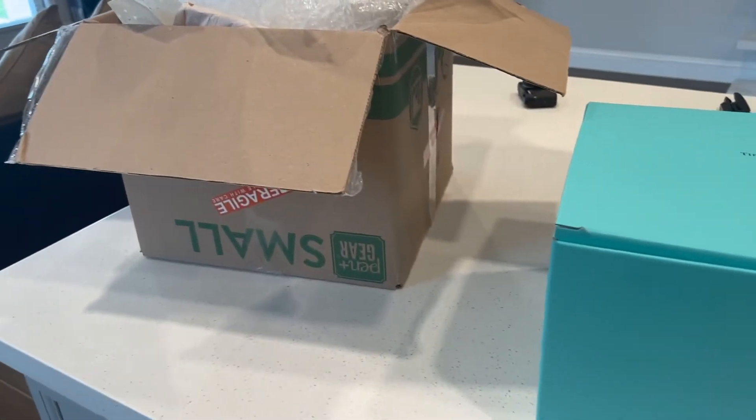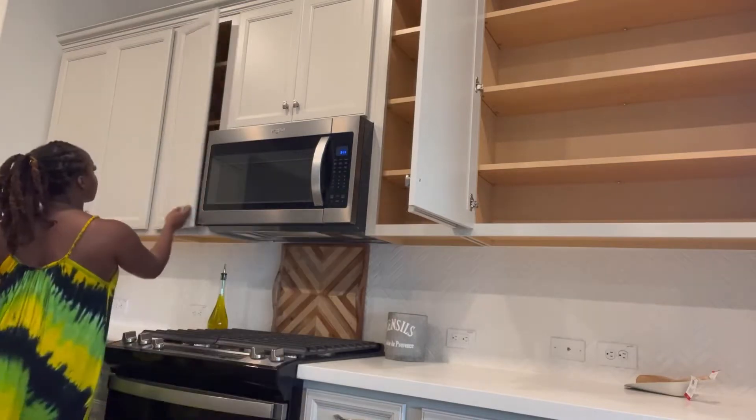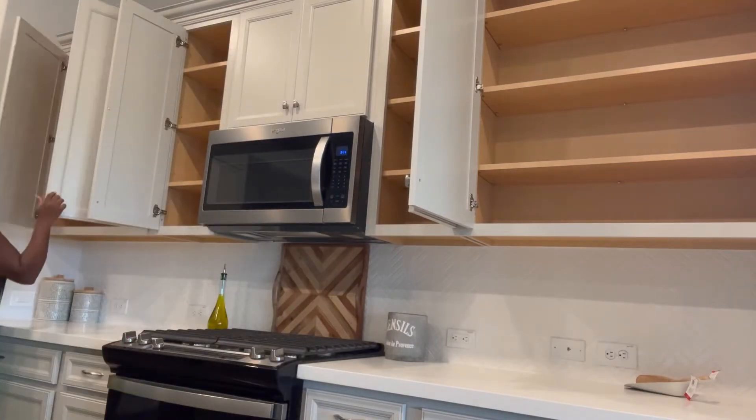Moving on to the kitchen — I feel like the most important thing after setting up your bedding so you have somewhere to sleep after a long day of moving is unpacking the kitchen. So that's what I'm going to start with here.